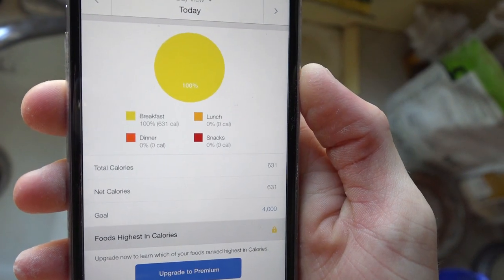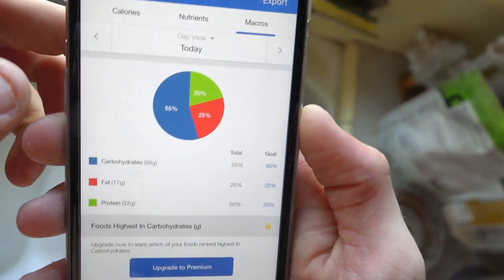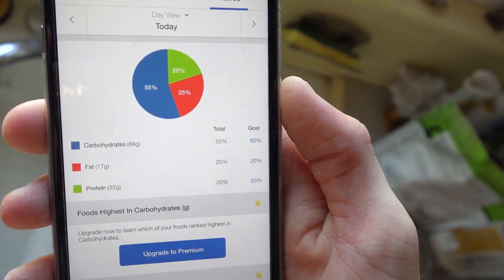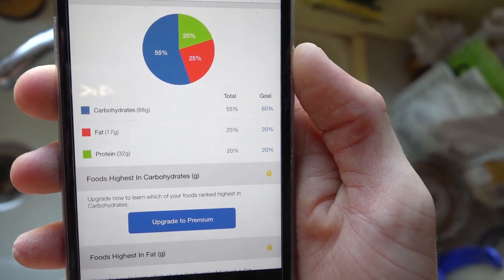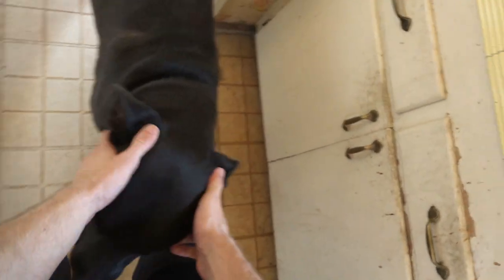This morning shake brings me up to 631 calories. I track using MyFitnessPal — it's the app I use to track my calories and macros. That's 88 grams of carbs, 17 grams of fat, and 32 grams of protein. So we're starting off the morning pretty alright.